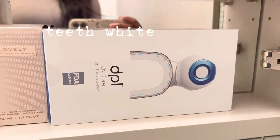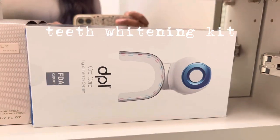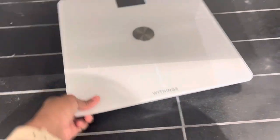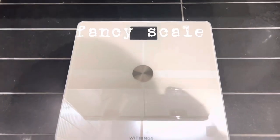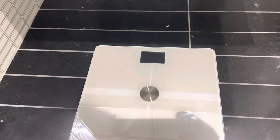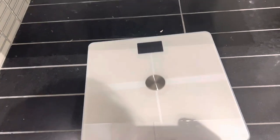Makeup remover wipes are FSA eligible — I got these on Amazon. They weren't available on FSA Store. Something else surprising I used my FSA dollars on was this light therapy whitening kit, which is also FSA eligible. Also FSA eligible is this scale — it's like a really fancy scale. I got this through Amazon. I think FSA Store is really great if you want to make sure your items are actually FSA or HSA eligible, and there's also an HSA Store.